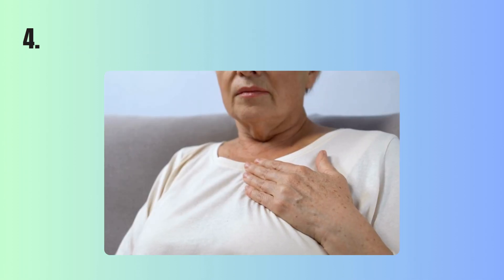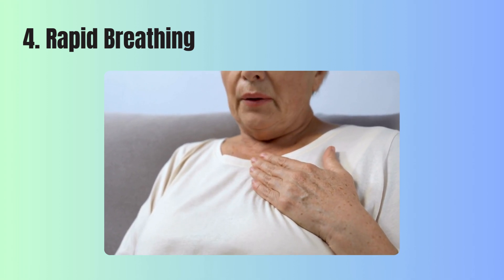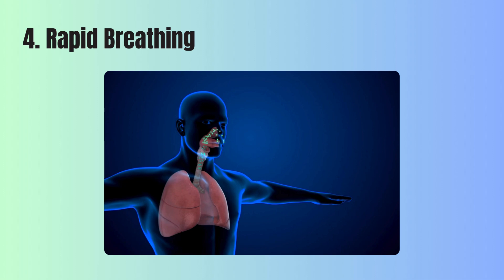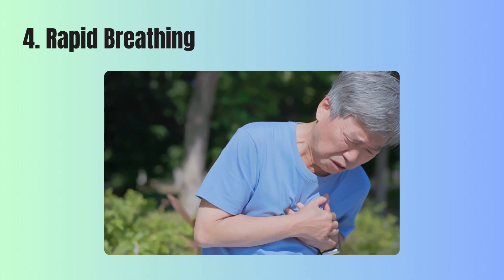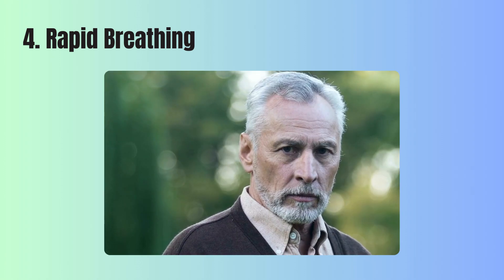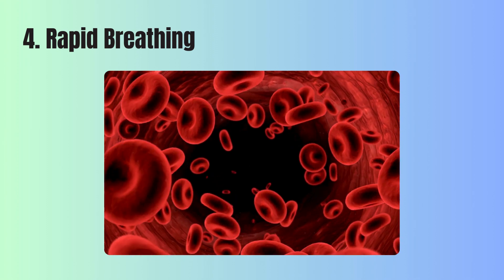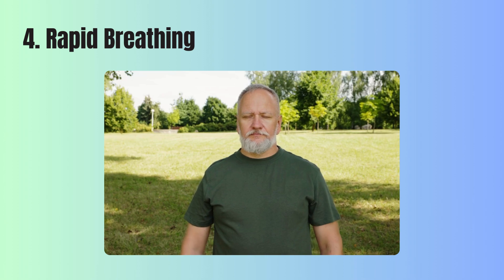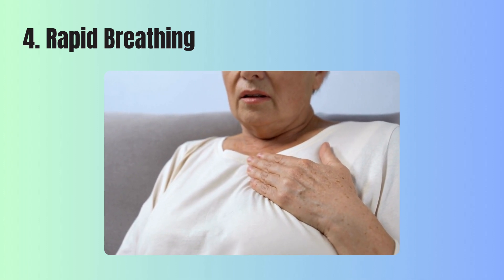4. Rapid breathing. When your body doesn't get enough oxygen, you might start breathing faster than usual, a condition often referred to as rapid breathing. This happens because your body is trying to take in more air to increase the oxygen levels in your blood. You may feel like you can't catch your breath or experience a sensation of tightness in your chest, and this need for more oxygen can lead you to sigh more often or exhale sharply in short bursts. If you notice yourself breathing quickly or feeling short of breath regularly, especially without significant physical exertion, it could be a sign that your blood oxygen levels are lower than they should be.